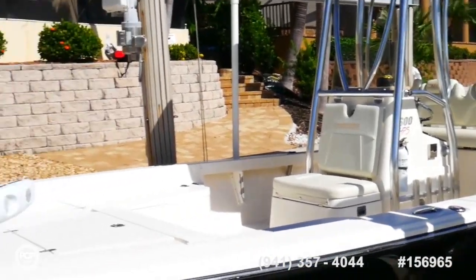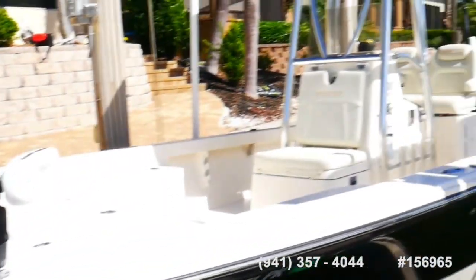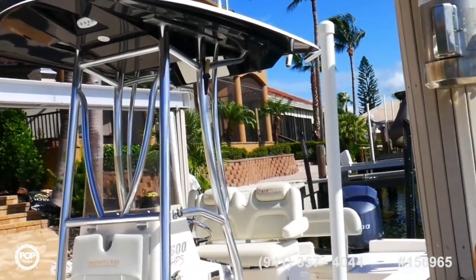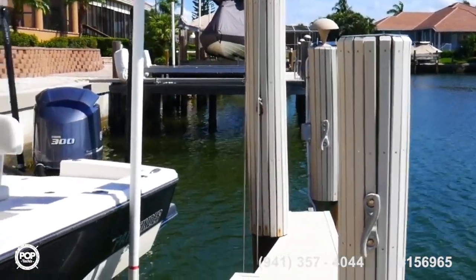Pathfinder did build this with a fairly deep keel in the bow. It does draw 17 inches, so it's definitely not quite a flat bay boat, but not as deep as some of your big offshore center consoles. It kind of does a little bit of everything.